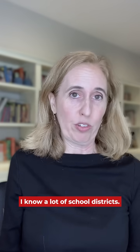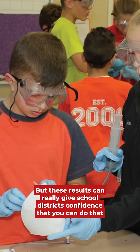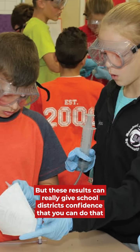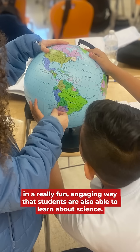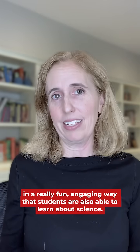I know a lot of school districts feel scared because they really got to get their math scores up. But these results can really give school districts confidence that you can do that in a really fun, engaging way, and students are also able to learn about science.